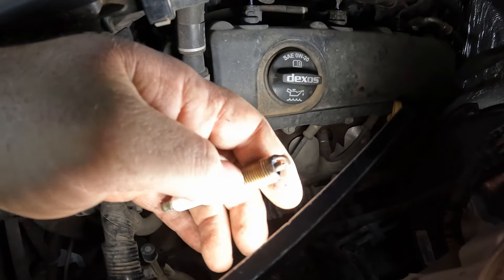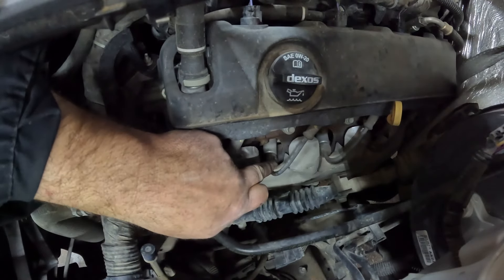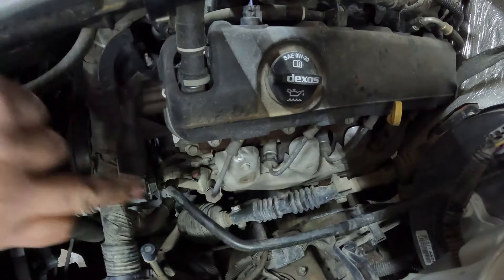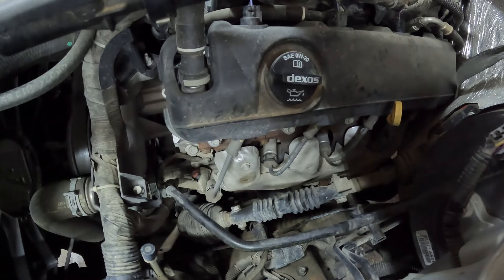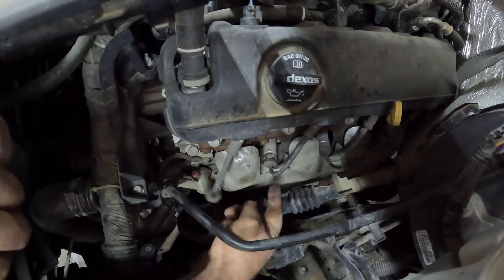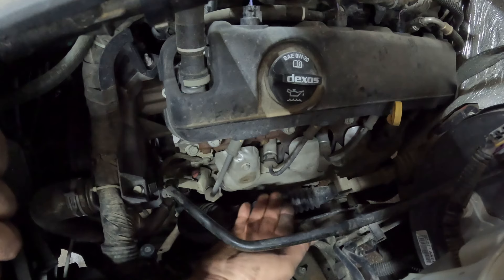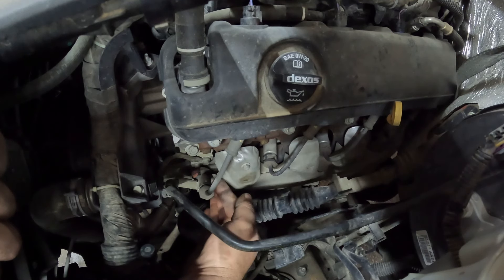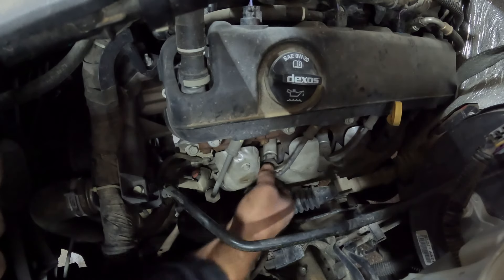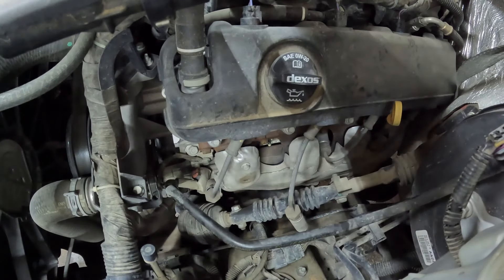So this is number one cylinder and number three cylinder is back here. What I want to do is pull number three out and switch them, and use our scanner to see if that misfire moves from one to three. If it moves — one doesn't miss anymore, three misses — we know that it's the spark plug. So let's pull these out and get them switched.